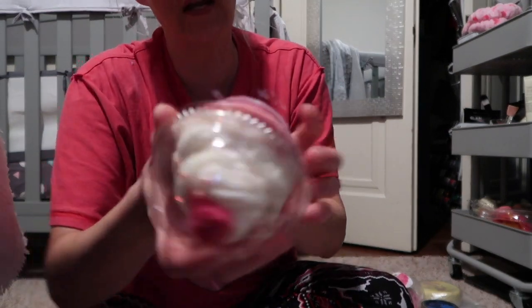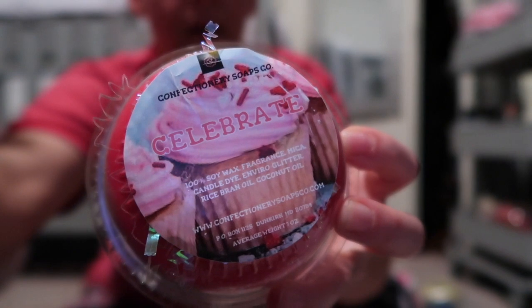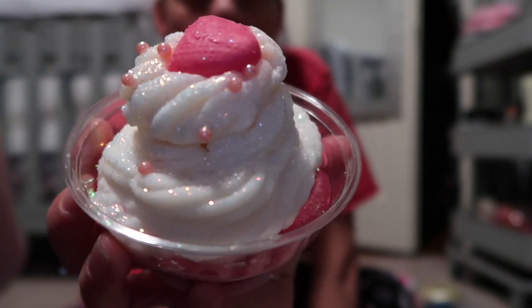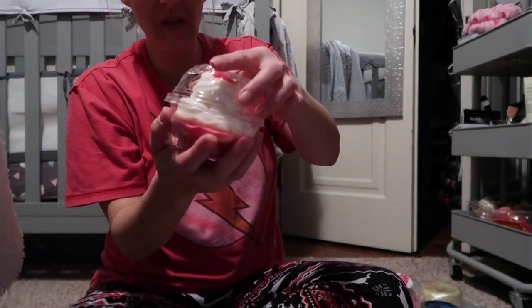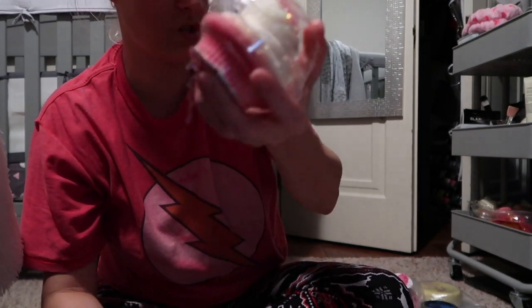I also got the Celebrate wax melt. The picture shows a cupcake, and the actual melt is a pink cupcake with white icing, a pink heart on top, and little pearl beads with glitter. It is the cutest wax melt. It smells like lemon cake. You'd put the whole thing in your wax melt warmer, though I'd break it into pieces because it's too pretty to use all at once.